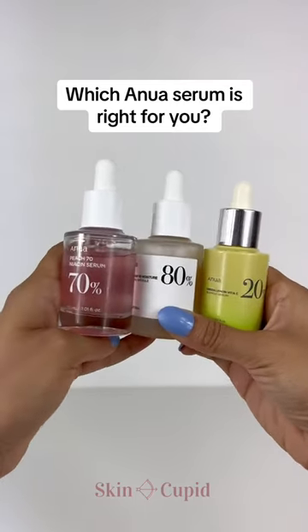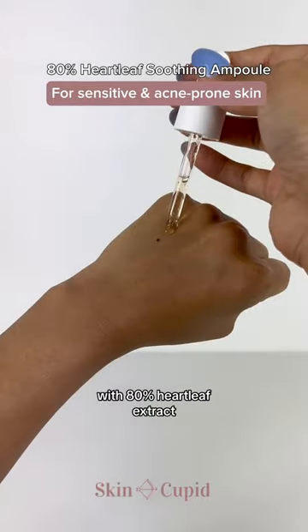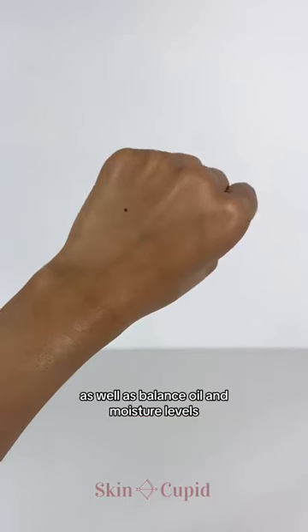Let's find out which Anoa serum is right for you. This serum is perfect for acne-prone and sensitive skin. With 80% heart leaf extract, its soothing formula helps to relieve redness and breakouts, as well as balance oil and moisture levels.